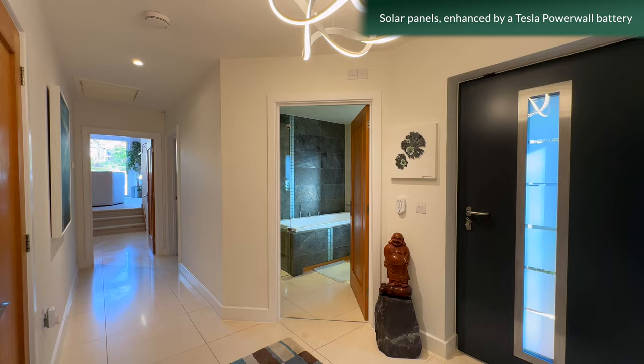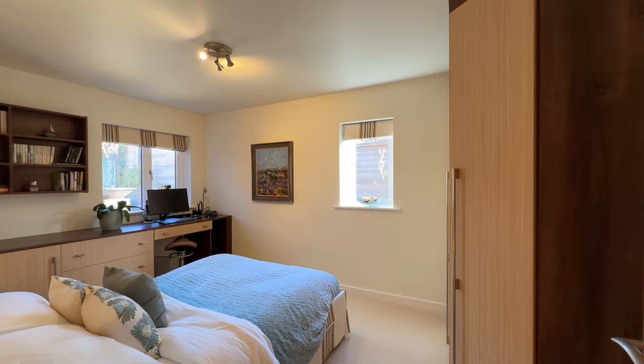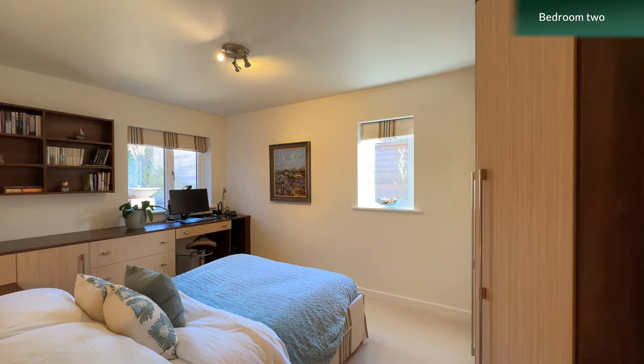Solar panels, enhanced by a Tesla Powerwall battery, provide clean, reliable electricity, as well as increasing the property's energy independence and sustainability.